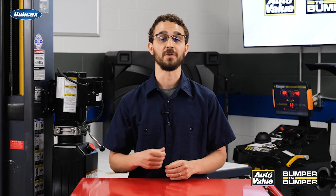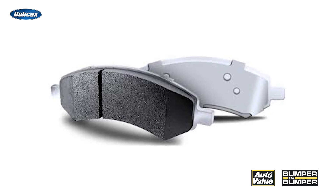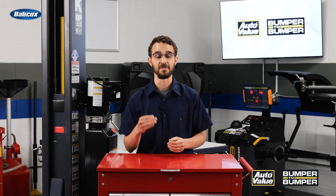Proper brake pad selection is crucial for EVs to ensure consistent stopping power and long pad life. To address these concerns, there are a number of key features to look for in EV brake pads. These include a galvanized backing plate for corrosion protection, mechanically attached friction material, and high-quality friction materials with noise-reducing technology.